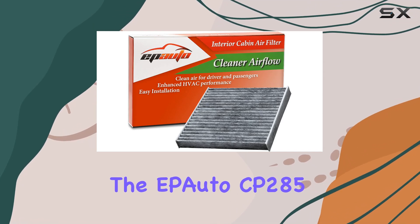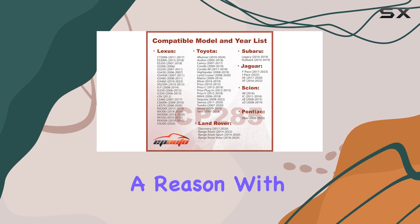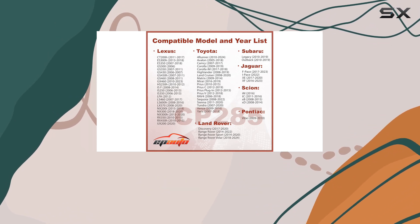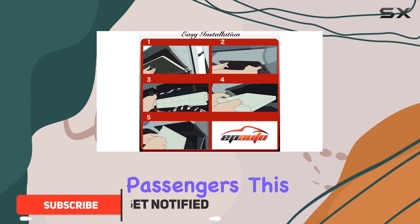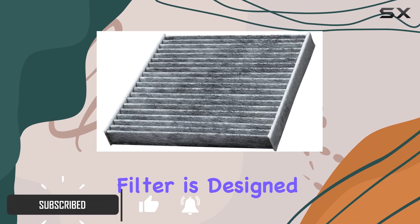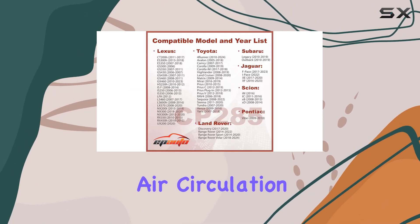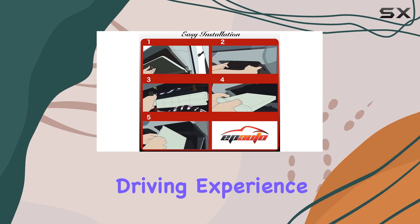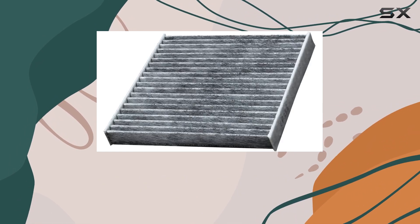The EP Auto CP285 Cabin Air Filter is a top-rated product for a reason. With its activated carbon feature, it ensures a fresh and clean breeze for both the driver and passengers. This filter is designed to enhance the performance of your HVAC system, providing improved air circulation and a more comfortable driving experience. One of the standout features of this filter is its long-lasting effectiveness.